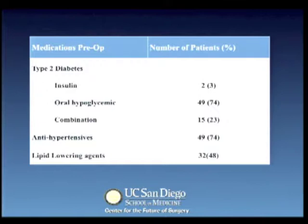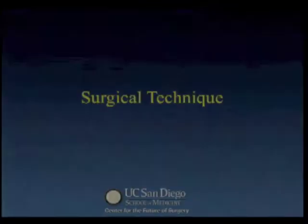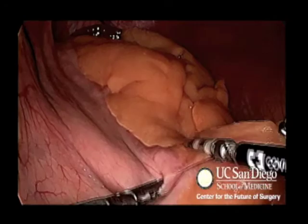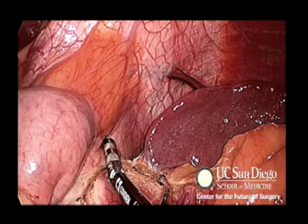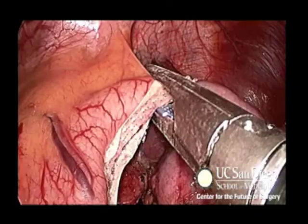Our surgical technique in sleeve creation begins with five-port and liver retractor insertion. Preoperative endoscopy is performed and the endoscope is left in situ used as a bougie. The greater curvature is mobilized and care is taken to ensure complete mobilization of the fundus with exposure of the left crus. An initial tangential firing takes place followed by sequential linear firings with completion of the resection at the angle of His.